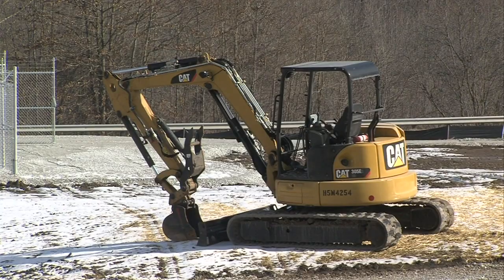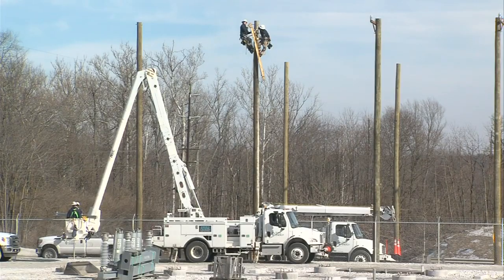Berger hopes the new substation is up and running by sometime in July. Reporting in West Torehote, Blake Dalyer, News 10.